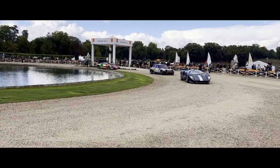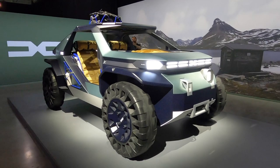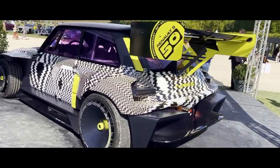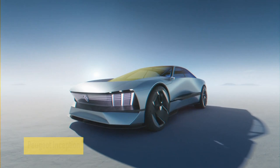Welcome to Tech Unfolds. In today's video, we're going to take a look at six of the most intelligent cars revealed in the past year. These cars are not only packed with cutting-edge technology, but they also have the ability to learn and adapt to your driving habits, making them some of the most intuitive vehicles on the road. So without further ado, let's get started.